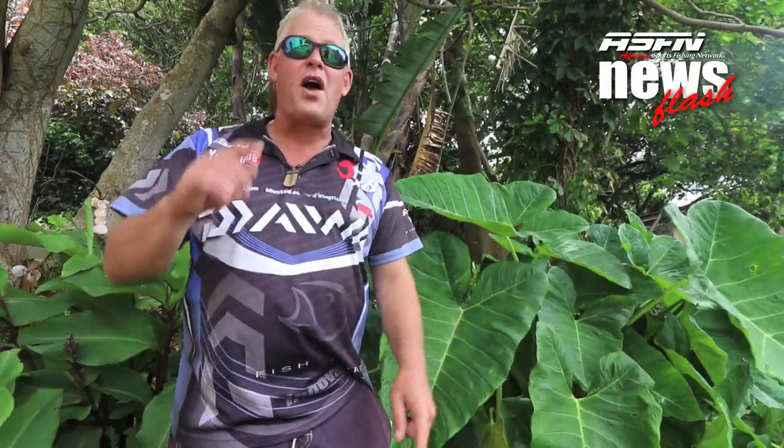Alright guys, remember to send all your catches caught on Daiwa tackle to GrindrElite at asfn.co.za. Have a great week and catch a lot of fish!